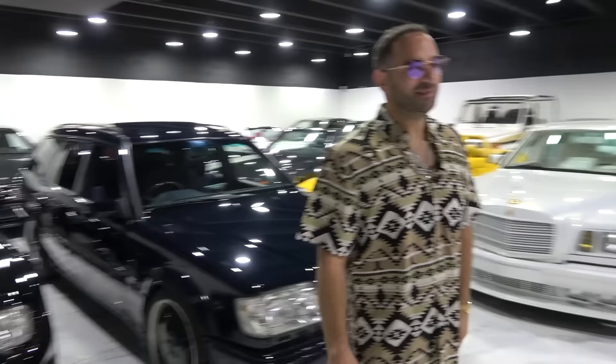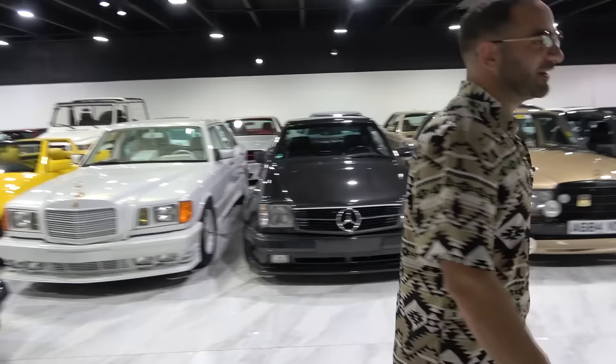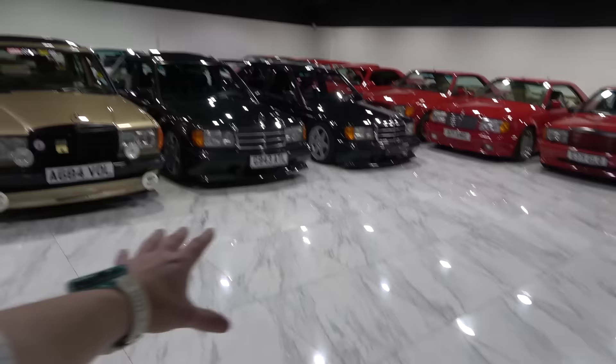We have a few more cars outside — we might as well talk about them. I just want to say before we head out: the flooring, the lighting, the cars in here. We wanted to display the cars like jewelry.